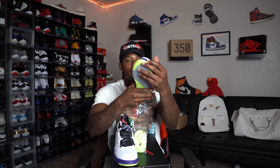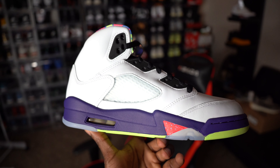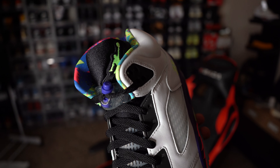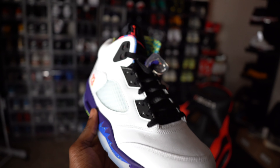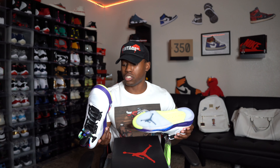Let me pull the other one out of the box real quick. They come with some extra laces. I was not able to get the first pair that released, the 1.0s of the Bel Airs — I really liked those a lot more — but these will do just fine. This shoe is super funky, man. Got colors everywhere, all types of colors. The inner of the sneaker has a whole bunch of different designs. The outsole has what looks like some dirt marks — maybe somebody tried it on, not too sure.